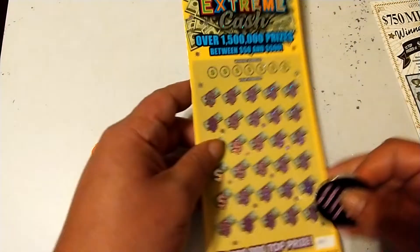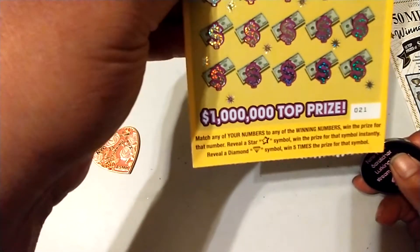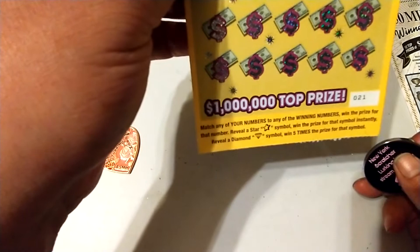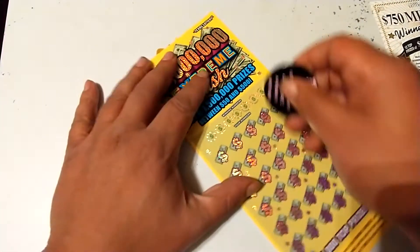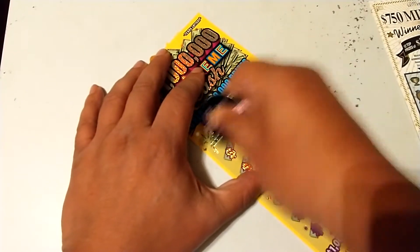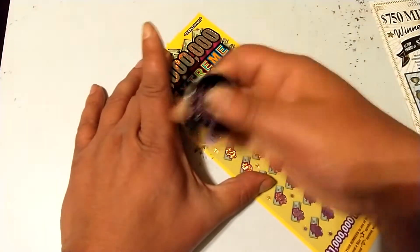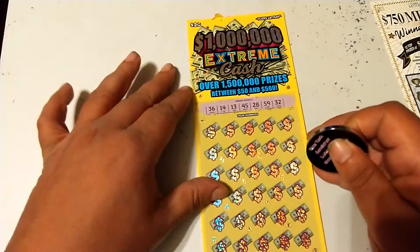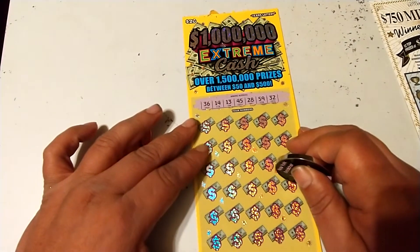Next up: the One Million Extreme Cash ticket number 21. Match your numbers to the winning numbers. Reveal a star to win that prize automatically, or a diamond for five times the prize. Winning numbers are 36, 14, 13, 45, 28, 59, and 32.